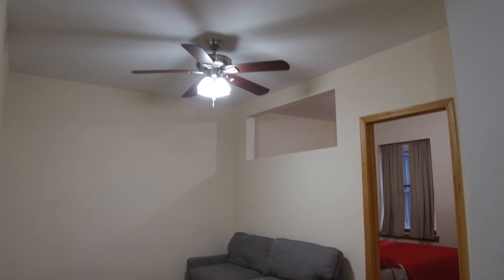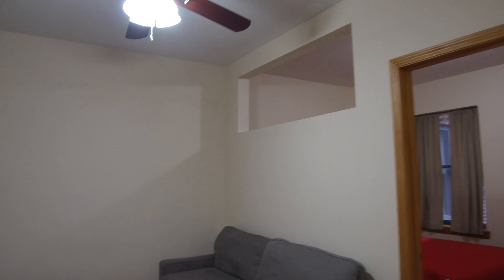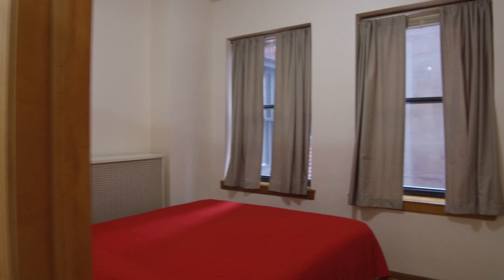Hello, today I'm in the Gold Coast neighborhood in the 1100 block of North Dearborn in a junior one-bedroom apartment. I'm so glad I've got the video because this has a lot of things that you would miss if you didn't have a video — just with regular pictures.